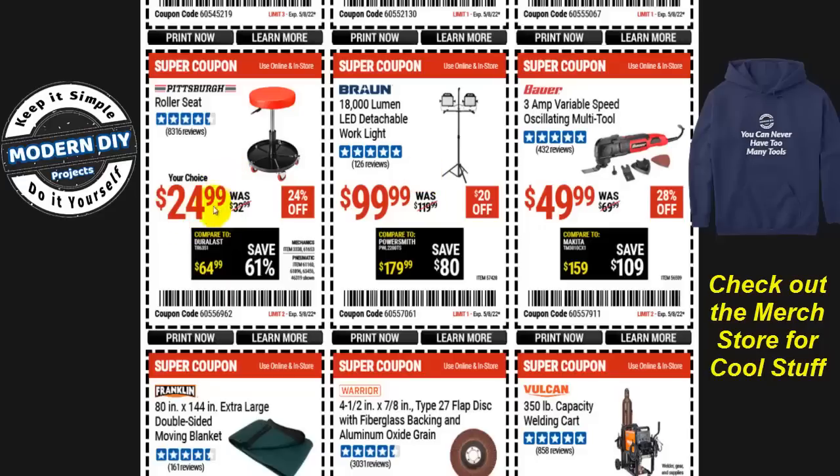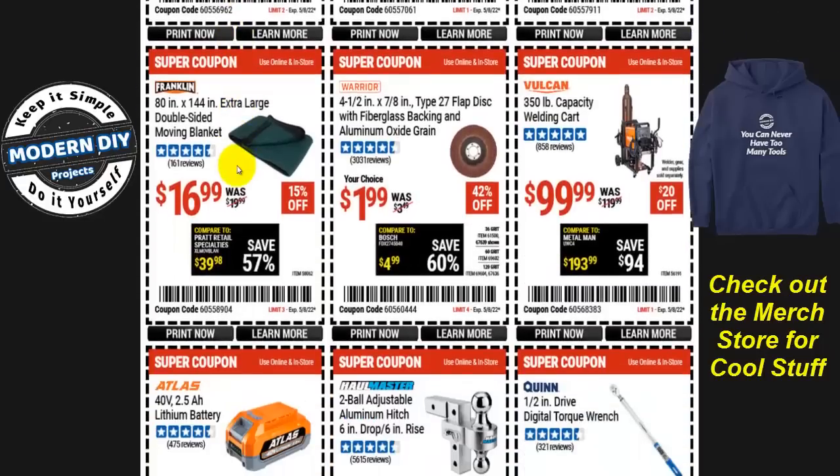The Pittsburgh roller seat at $25, 24% off is something I never recommend. It has a tipping problem, and one viewer commented that the welds broke on them and they fell and hurt themselves. I definitely cannot recommend this one — stay away from it.